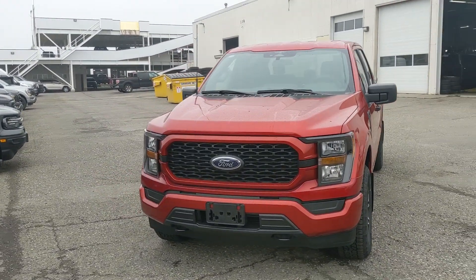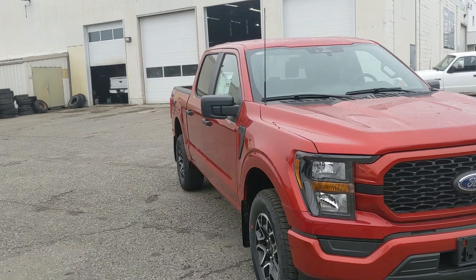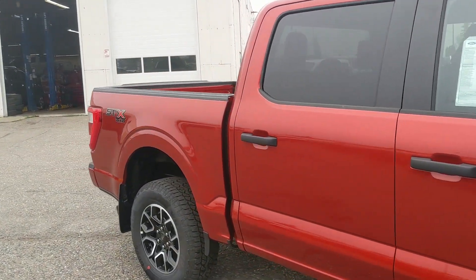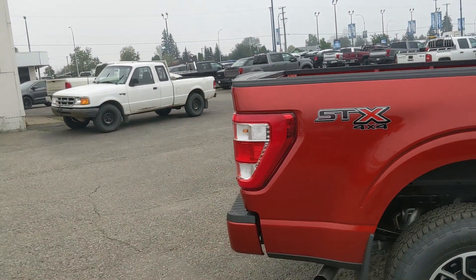Hello, this is Eric at Prince George Ford and we're taking a look at the 2023 Ford F-150 in an XL trim with the STX appearance package, powered by a 2.7 liter V6 EcoBoost engine providing you with excellent power for towing, hauling, and 4x4ing with some great fuel efficiency.